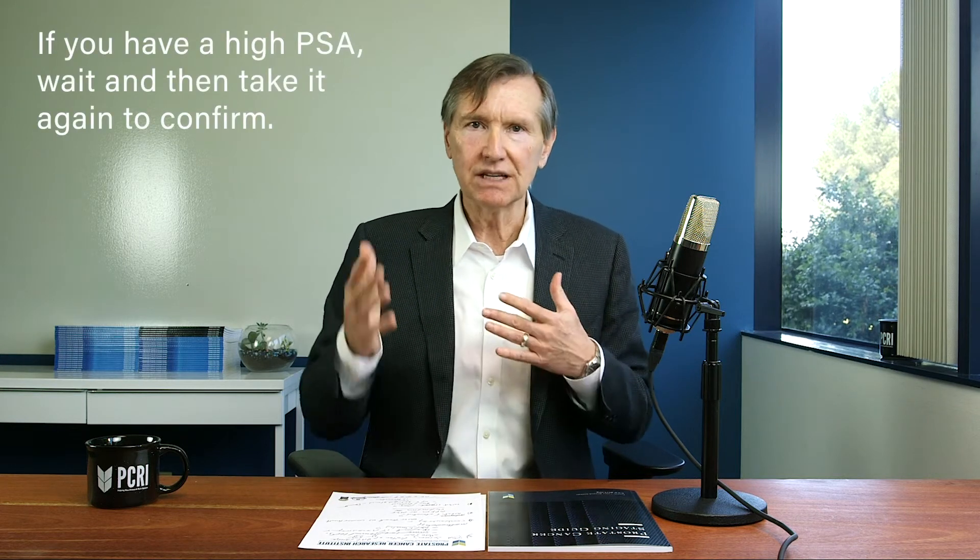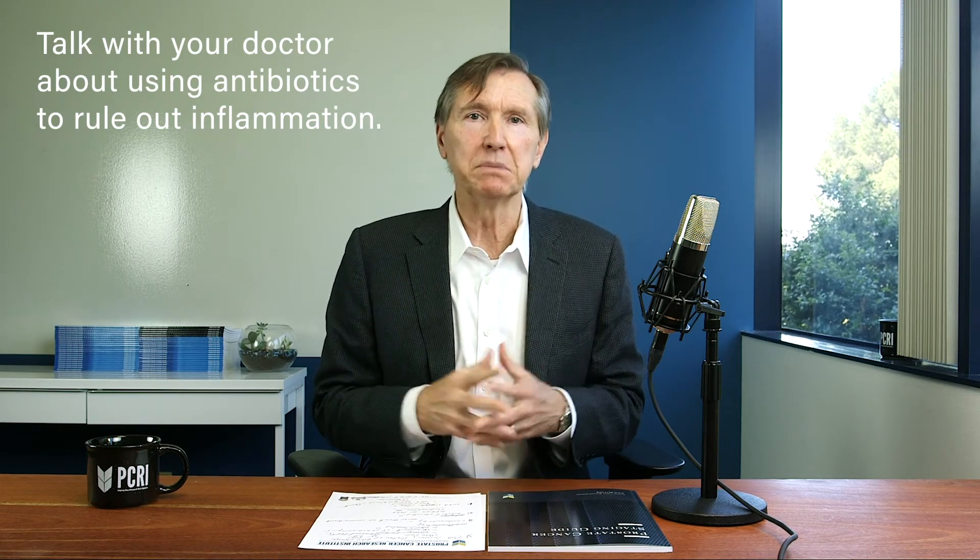Since PSA can jump around on its own for reasons we don't fully understand, if you have a high PSA, wait a week or two and consider repeating it to see if it falls back into the normal range without any intervention at all. Some doctors are fans of giving antibiotics to men with high PSA levels. I personally don't ascribe to that belief because the antibiotics that are typically used can occasionally cause serious problems. So I'm much more a fan of waiting and seeing if the PSA will come back on its own — waiting two to four weeks and repeating the PSA.